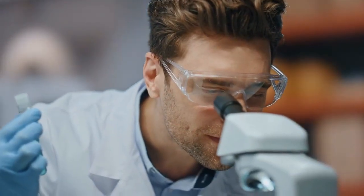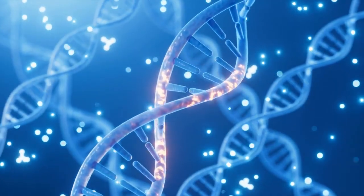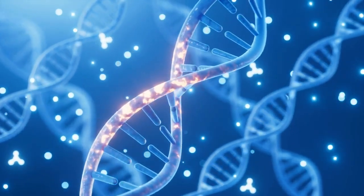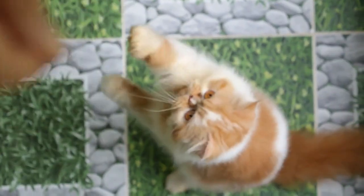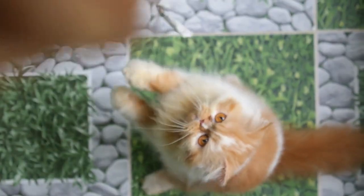But did you know that these fiery-furred felines actually do share something real and scientifically fascinating? Scientists discovered that orange cats share a unique genetic mutation — this mutation leads to their vibrant ginger fur. In a study published in Current Biology, researchers solved the mystery behind these chaotic kitties.